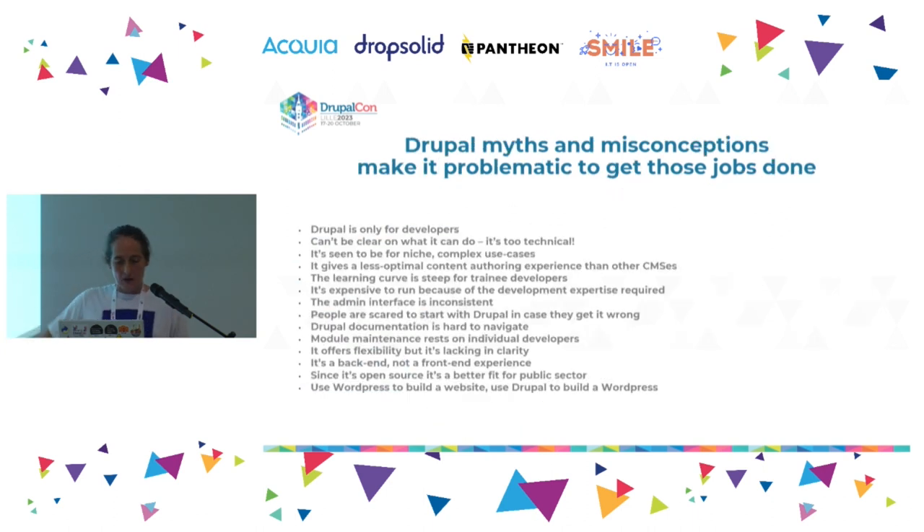And that's where this stuff comes in. It winds me up that this is still out there about Drupal, but it is. When people are making decisions about whether Drupal is the right CMS, they do find things like 'it's just for developers,' 'it's too technical,' 'there's a steep learning curve,' 'there's a less optimal content experience,' and so on. That is all out there in the ecosystem.